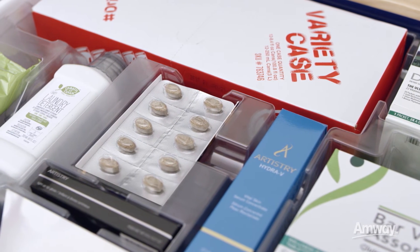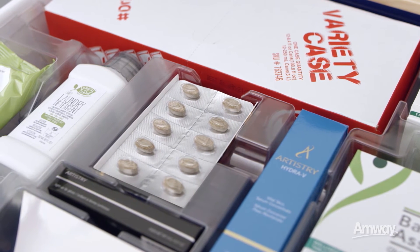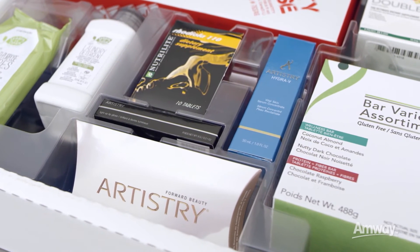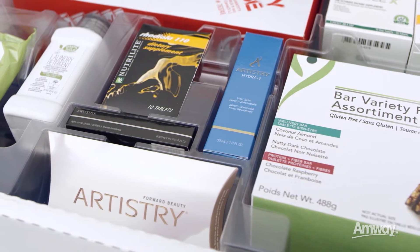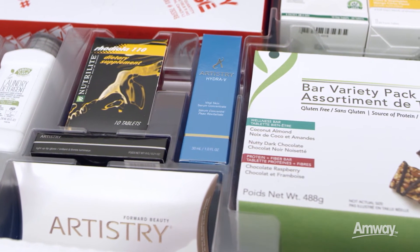Need a quick pick-me-up? Nutrilite Rhodiola 110 dietary supplement maximizes your physical endurance and mental focus. Experience the energy during workouts or anytime you need a boost of energy. Artistry is a global leader in premium beauty, and is among the world's top five largest selling premium skincare brands.